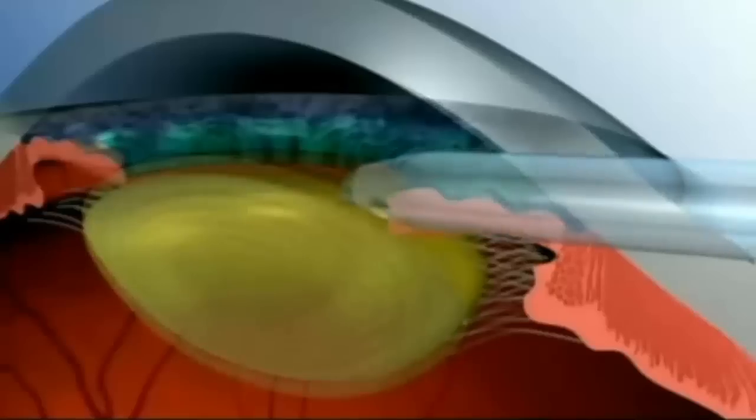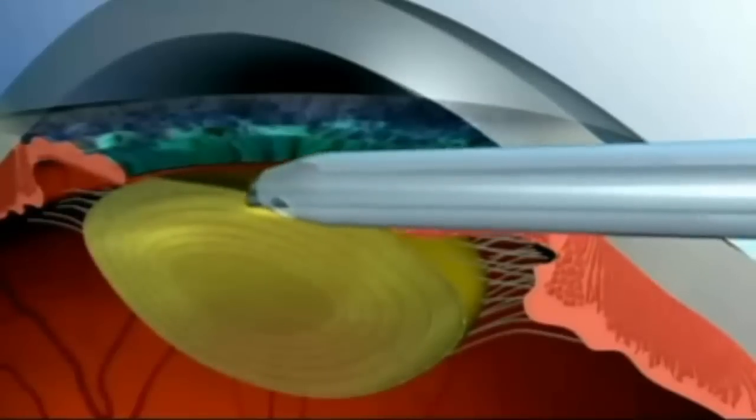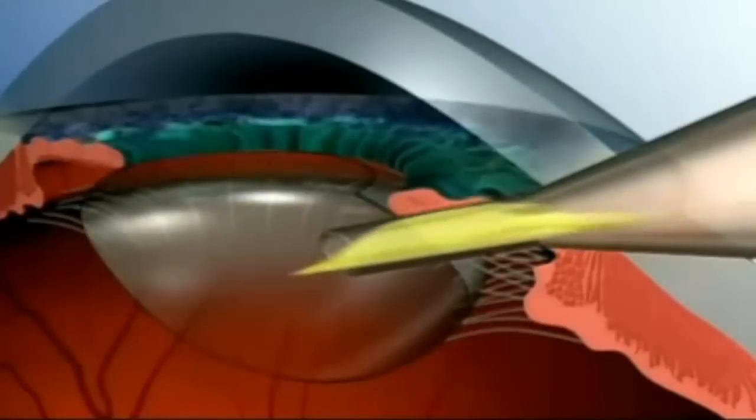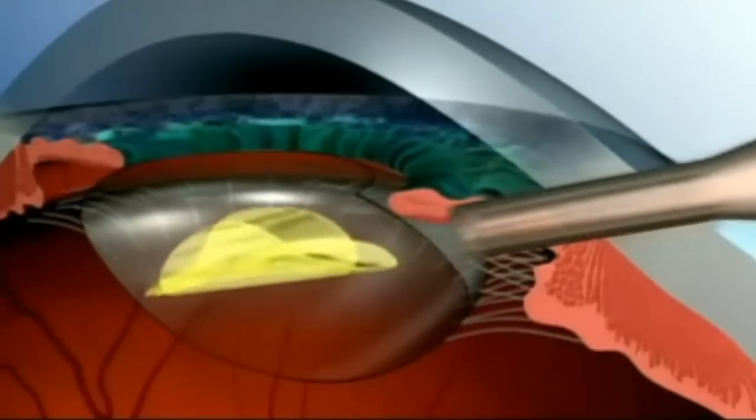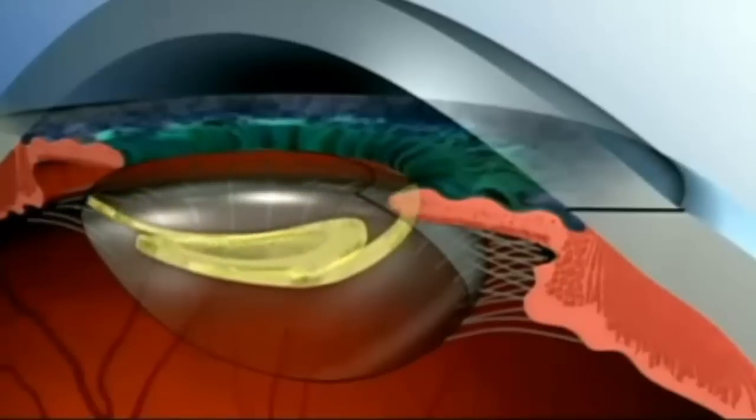The natural lens you were born with is located within a clear bag called the lens capsule inside the eye. In cataract surgery, we remove your lens which has become cloudy from this capsular bag and replace it with a clear synthetic lens. To remove the cataract we make a tiny incision near the front of the eye. The cloudy cataract is broken up using ultrasound energy and remaining pieces of lens are sucked out through a narrow tube, and the clear replacement synthetic lens is inserted in its place.